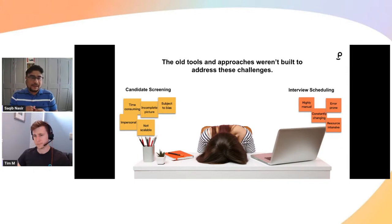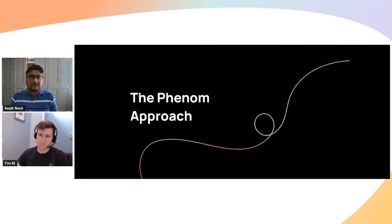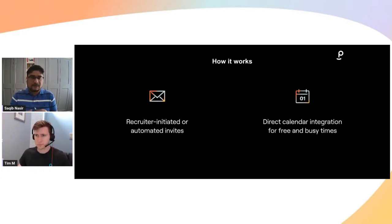With that in mind, the old tools and approaches weren't built to address these challenges. When it comes to candidate screening, it's time-consuming, an incomplete picture, subject to bias, impersonal, not scalable. And when it comes to interview scheduling, it's highly manual, error-prone, constantly changing, and resource-intensive. Keeping all of these things in mind, what is Phenom's approach?